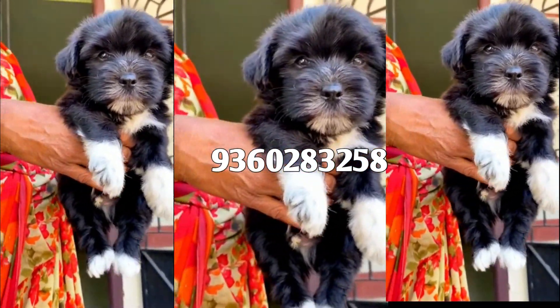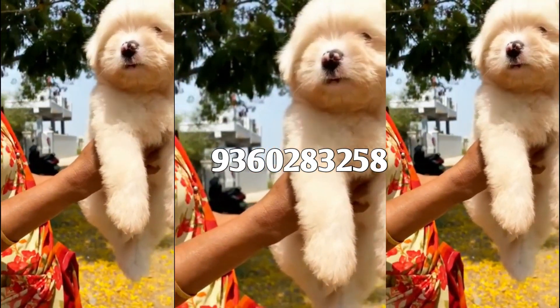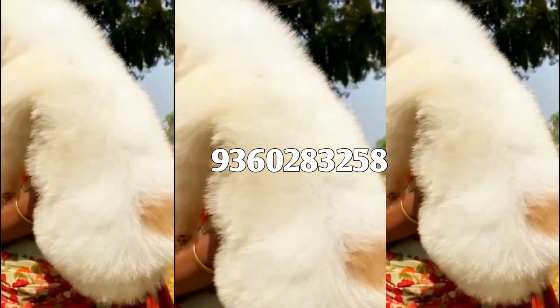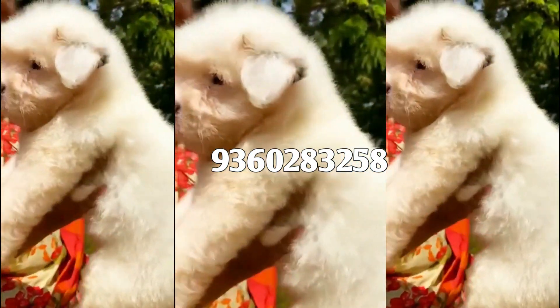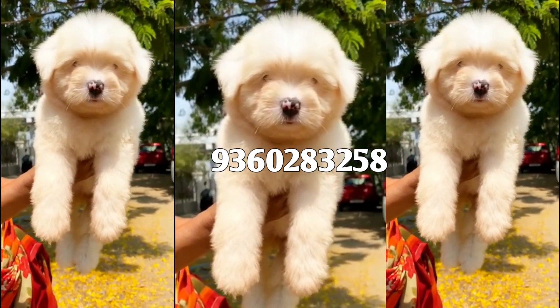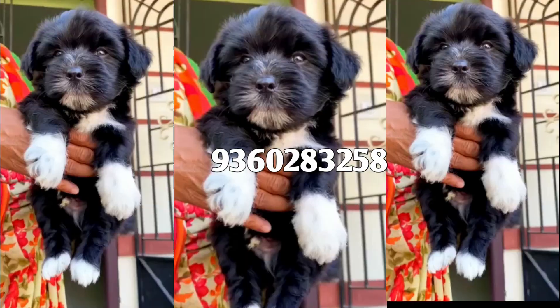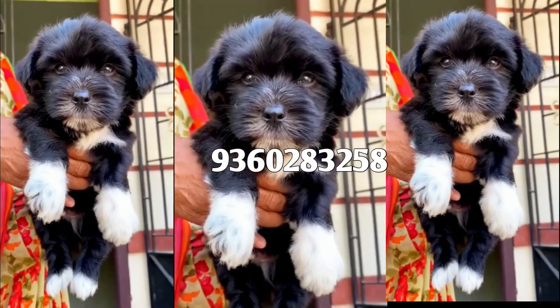Shizu is available at 5,000 extra. Shizu is a good breed — also available at 7,000 extra and 10,000 extra.